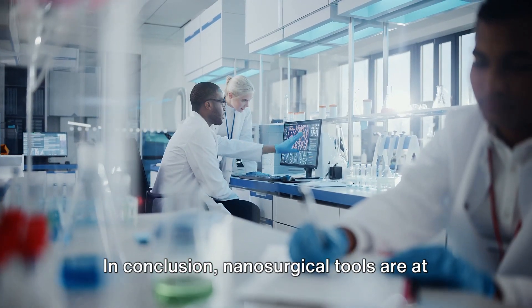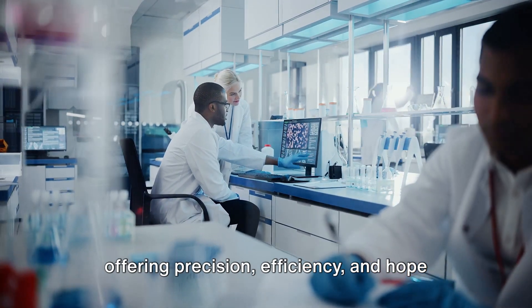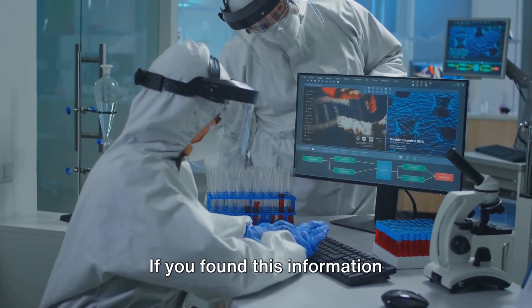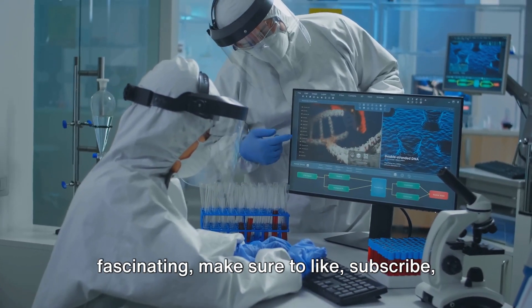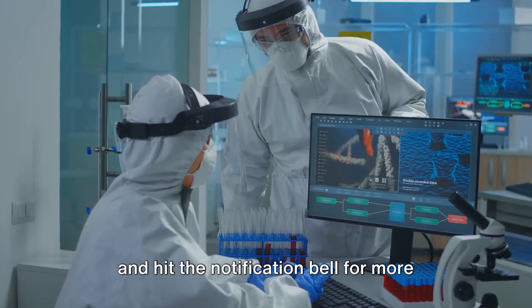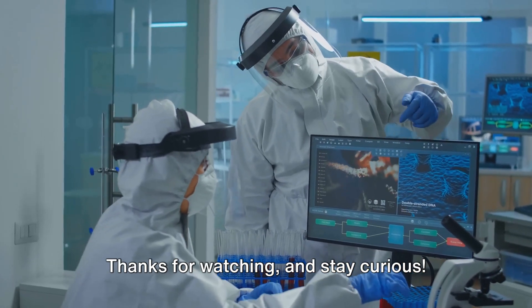In conclusion, nanosurgical tools are at the cutting edge of cancer treatment, offering precision, efficiency, and hope for better patient outcomes. If you found this information fascinating, make sure to like, subscribe, and hit the notification bell for more updates on the latest medical breakthroughs. Thanks for watching, and stay curious.